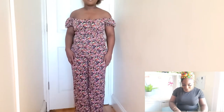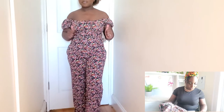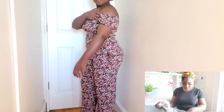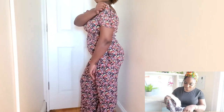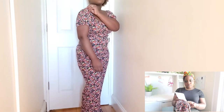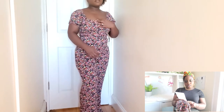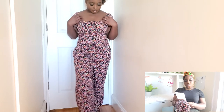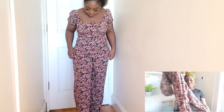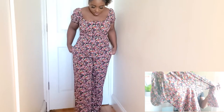So I paid — this jumpsuit I paid — the price ticket on this was $48 and I paid $34.99. That's not bad. $34.99, and you could wear this all year round.